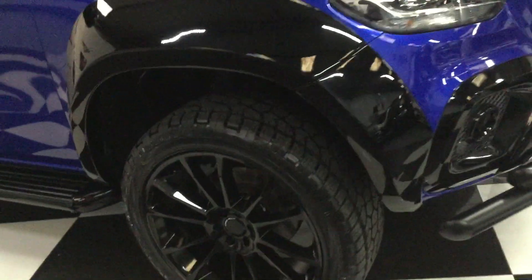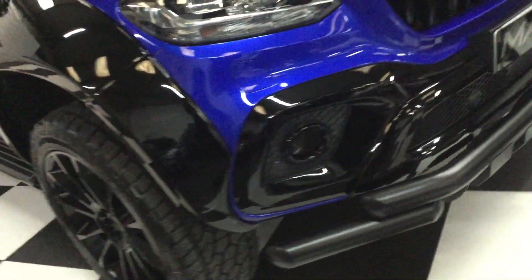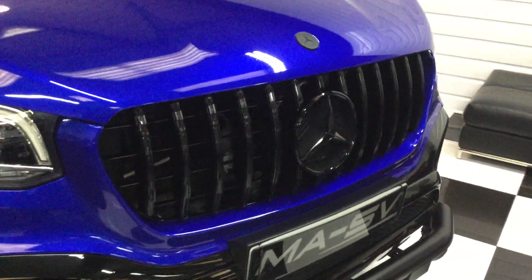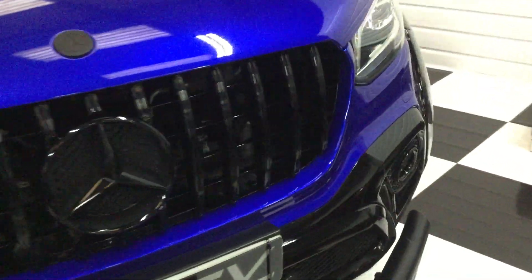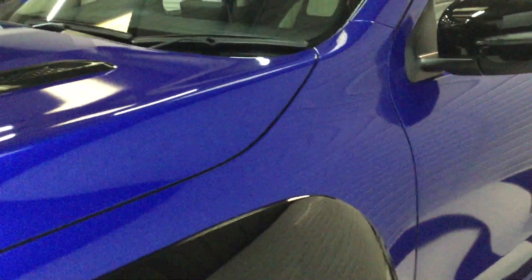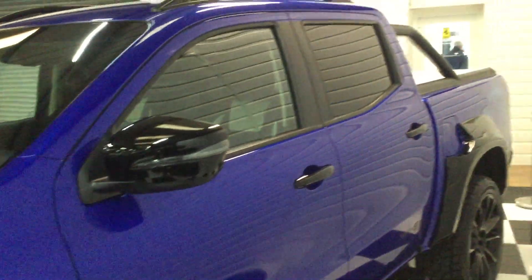Moving to the front, all gloss black. We've got the front bar, GTR Pan American style grille, and black badging. It really looks nice.